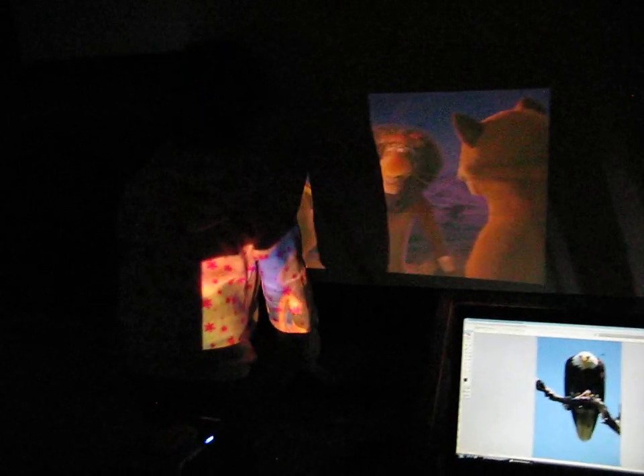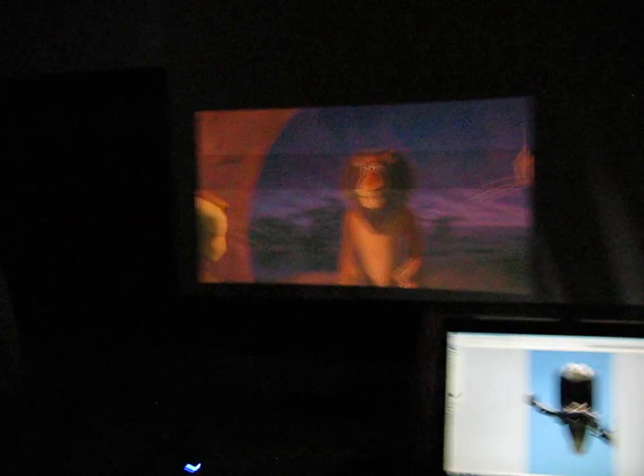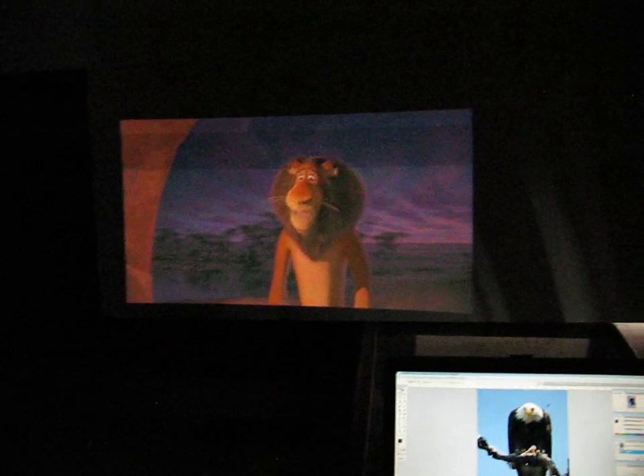And there's someone getting really into the movie. Thanks guys, bye.